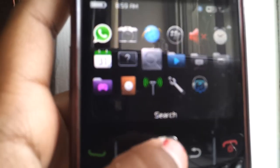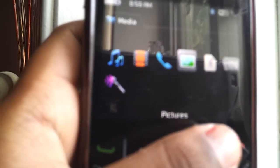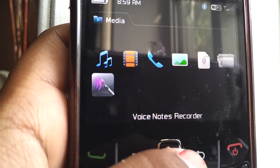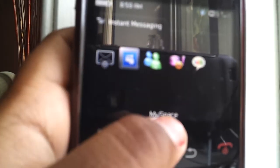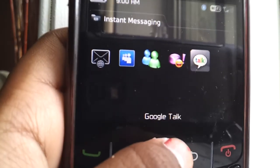Calendar, help, search, media. And in media I just have music, videos, ringtones, pictures, voice notes, video camera, and voice notes recorder. Then I have instant messaging. I have my email, which I'm not going to go on because it shows my email here. I have MySpace, Windows Live Messenger, Yahoo Messenger, and Google Talk.